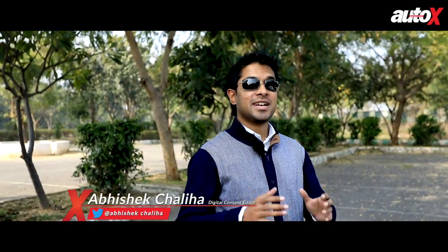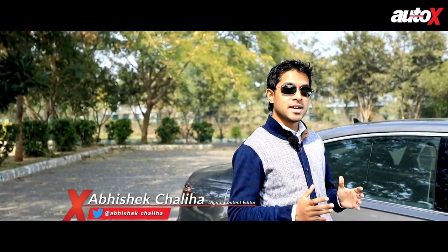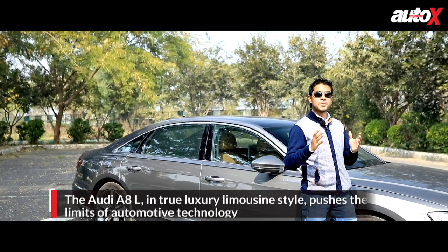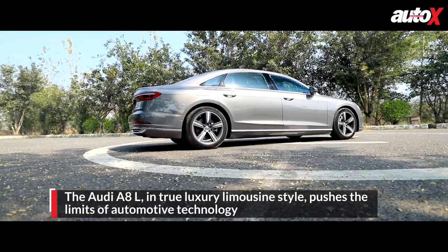When it comes to luxury cars, there's one segment that not just furthers the boundaries for the automobile but also expands the horizons for science and technology. I'm of course talking about the luxury limousine segment. And to explain what I'm talking about, we have Audi's fourth generation A8L with us today.